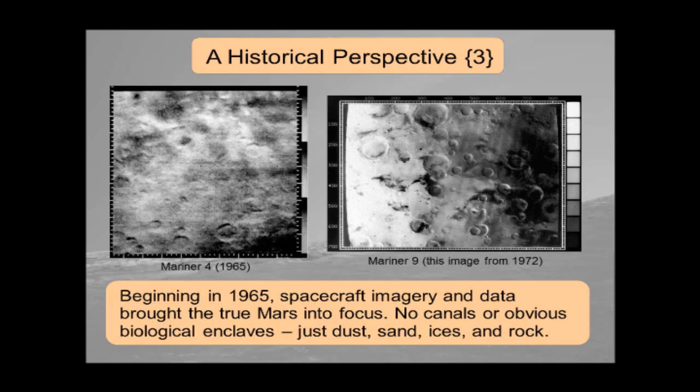The next phase of our knowledge of Mars began in 1965 when the Mariner 4 spacecraft flew by and saw a world that looked something between Earth and Earth's moon. It had a lot of craters, no obvious signs of settlements, no canals, no obvious biological enclaves, no seas — just dust, sand, ices, and rock. Sometimes they're piled up and move in interesting ways, but in the end it's dust, sand, ices, and rock. Mariner 9 in 1971 further confirmed with more detailed imaging that Mars is not what most people had imagined.